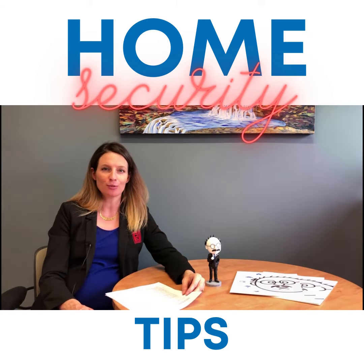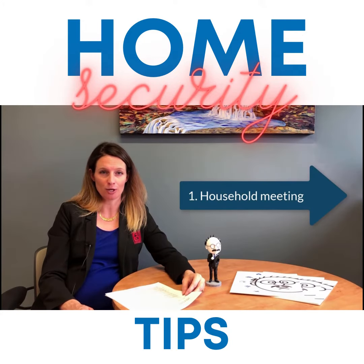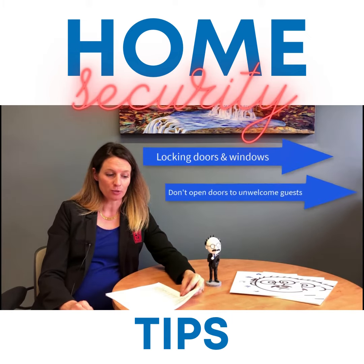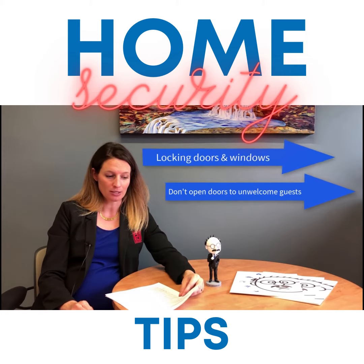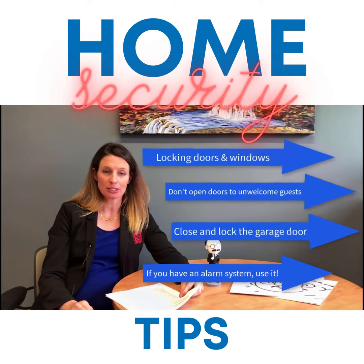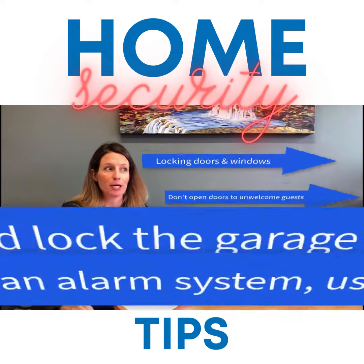The first one — I think it's one of the most important ones — is hold a household meeting, because you want every family member, including children, on board with security of your home. That includes locking doors and windows, not opening doors to uninvited or unwelcome guests, closing and locking the garage door, and if you have an alarm system, make sure you use it every day, even if you're just going to the store for a quick jug of milk.